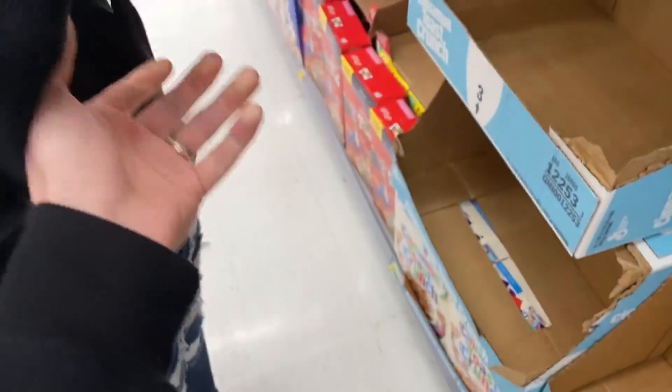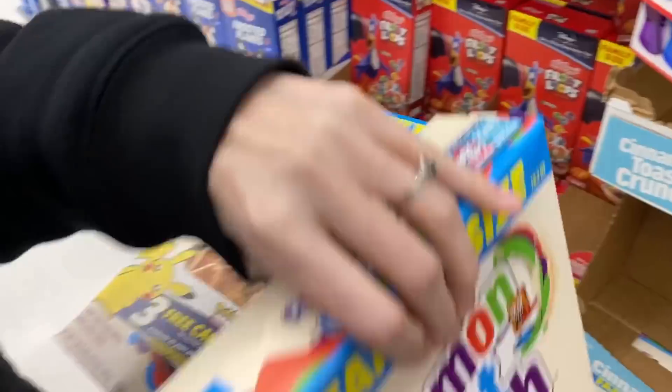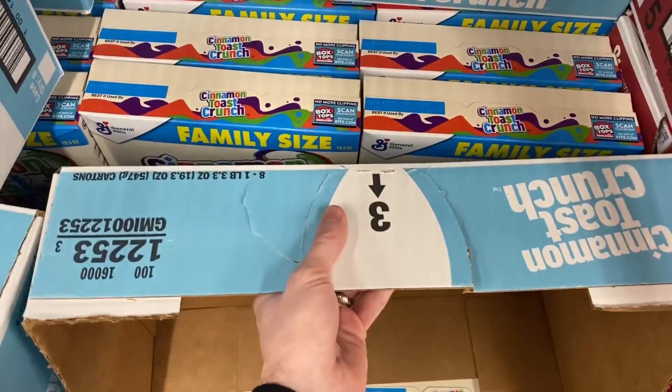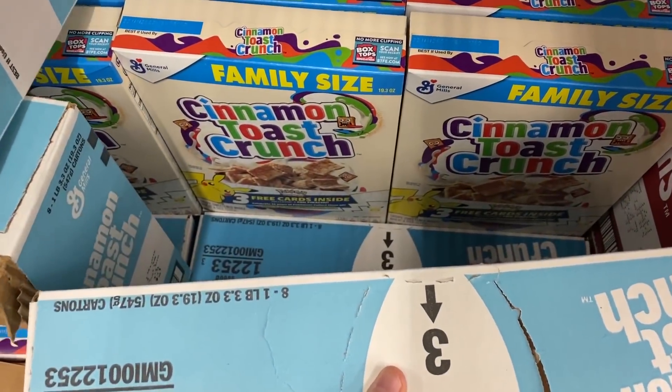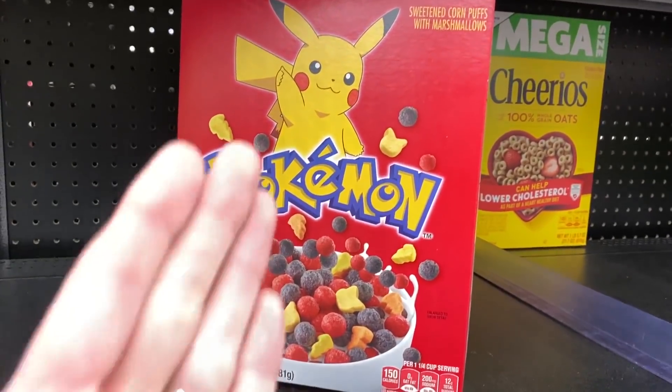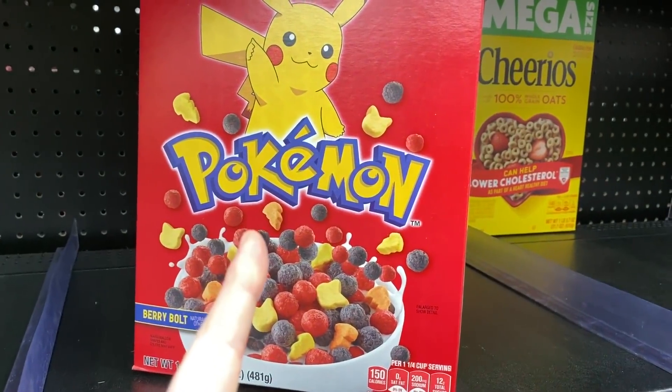Adorable Yamper! One box for Marie, and one box for me. Honestly, they have a good amount of Pokemon cereal right back here, so no need to be worried. It won't be in the actual Pokemon cereal section, so make sure you know that.